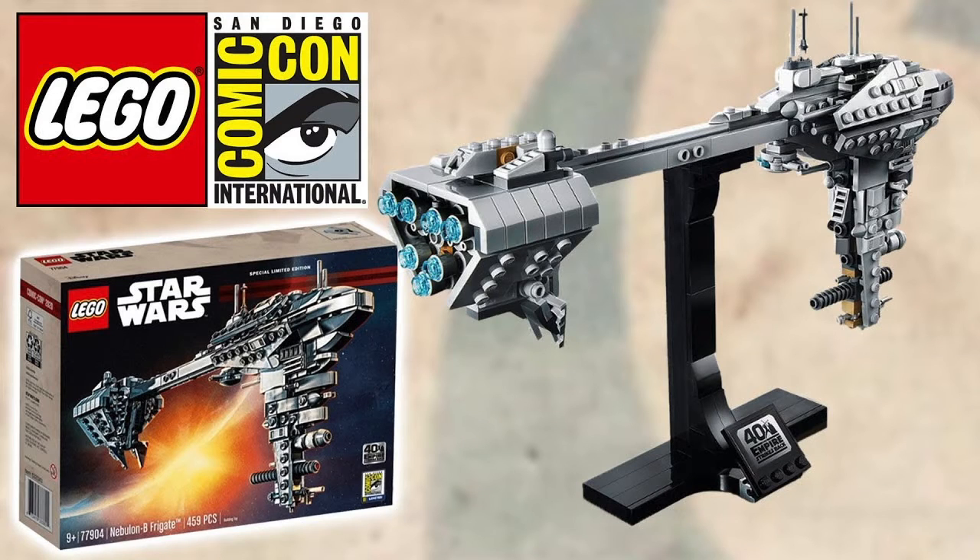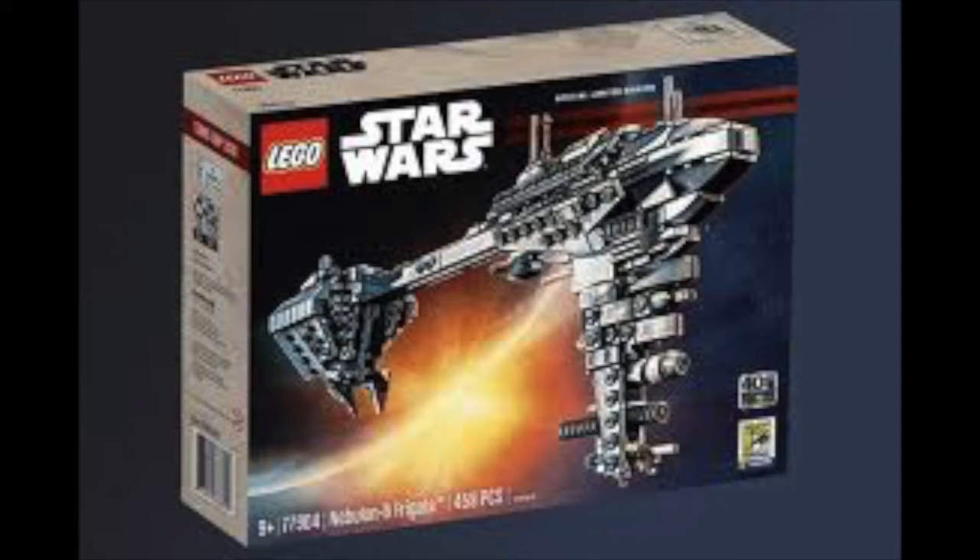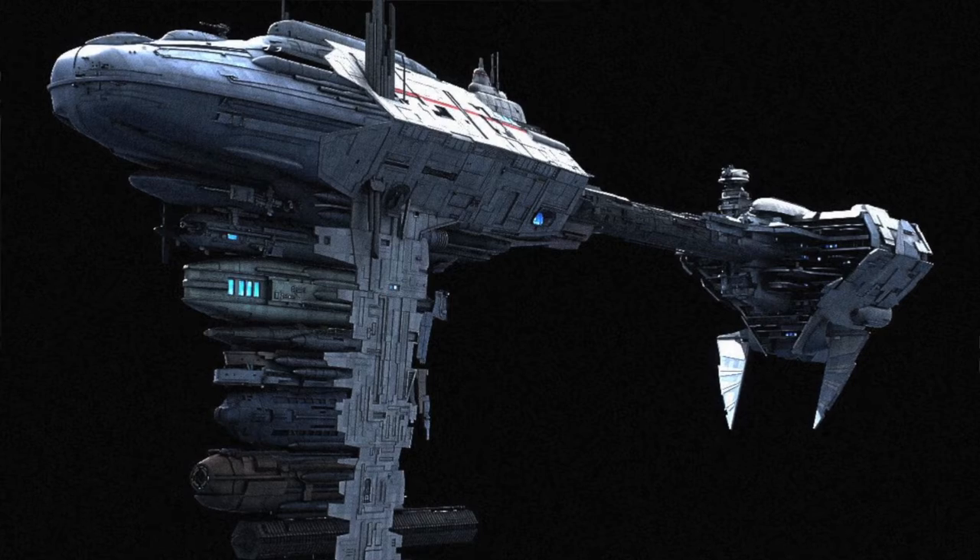Kid Lego Legend here, and today I'll be telling you my thoughts on the new Lego Nebulon-B Frigate Comic-Con exclusive. Obviously Comic-Con didn't happen because of COVID, so Lego's going to release this at some point. I imagine it'll be released like the Bespin Duel.